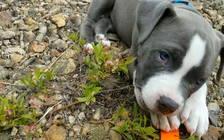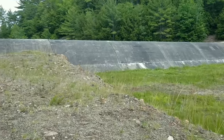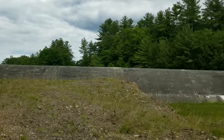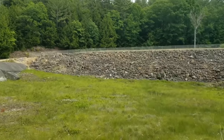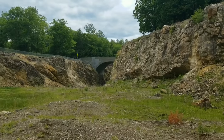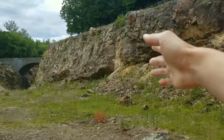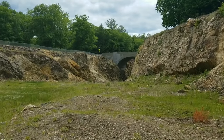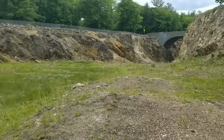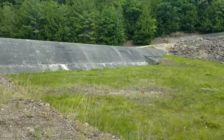Right now I'm checking out Tully Lakes spillway, right on the border of Athol and Royalston. The border is actually right here, so the spillway would be in Athol, Massachusetts. We're gonna go walk through it and check it out. This dam has not topped since the 80s.